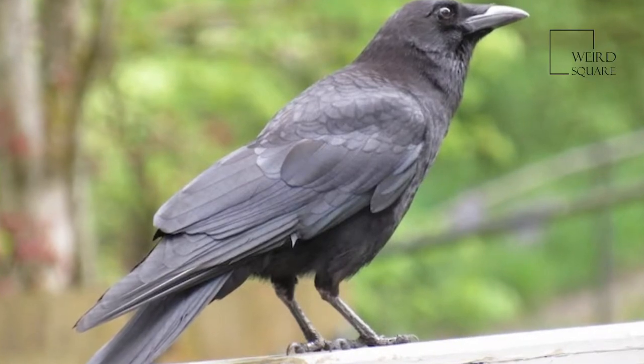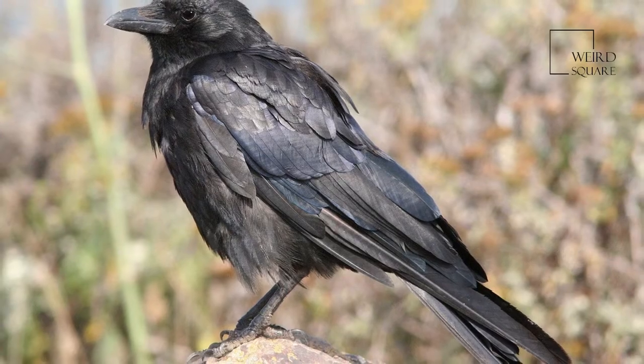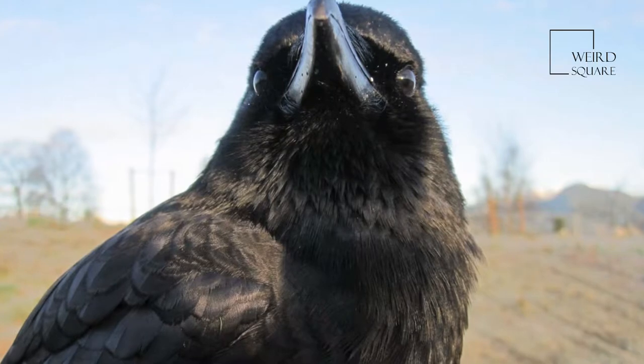They most commonly eat small animals, grain, fruits, insects, and carrion — the flesh of dead animals. Crows are essentially opportunistic; they will eat whatever is available.